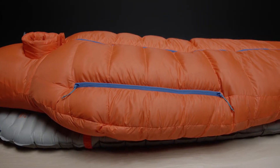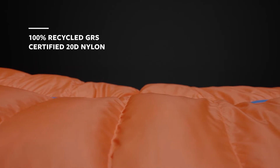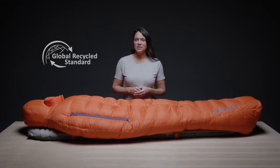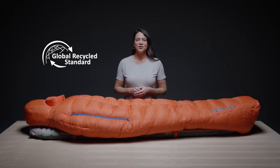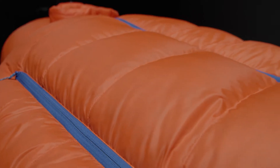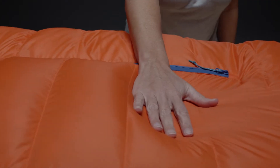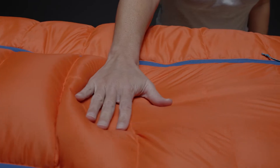The most exciting update to the Polar Ranger is the 100% recycled nylon fabric. The recycled nylon is Global Recycle Standard certified, an international voluntary certification. Using this fabric significantly reduces waste along the entire textile supply chain. The 20 denier nylon is even softer, just as durable and lighter than before.